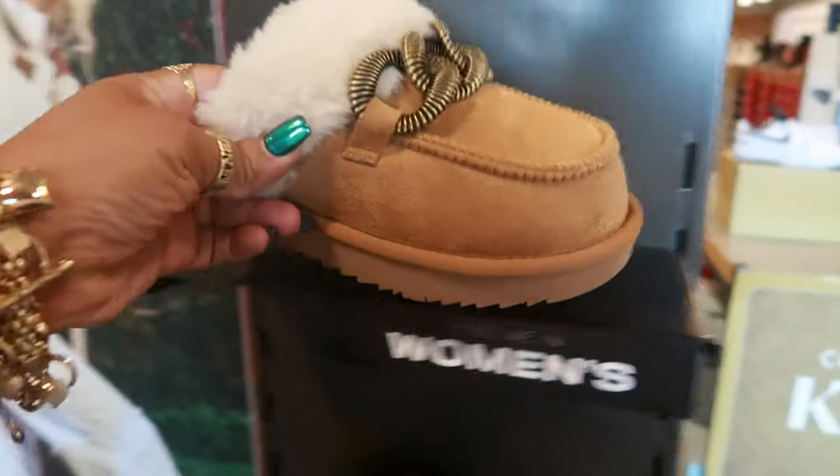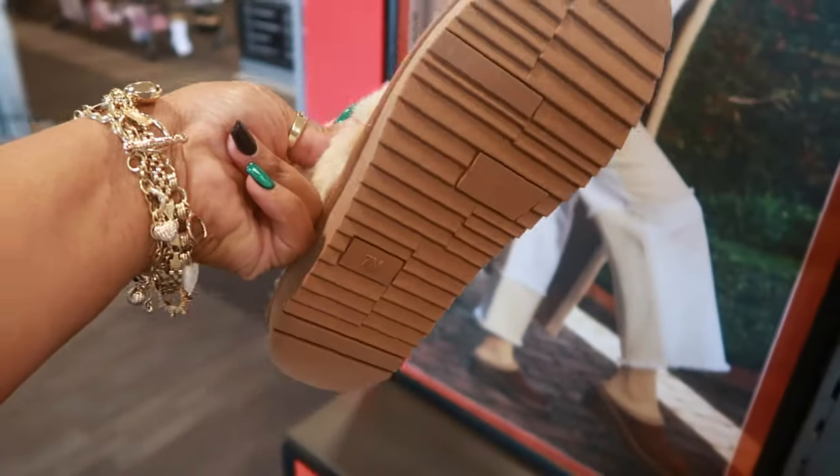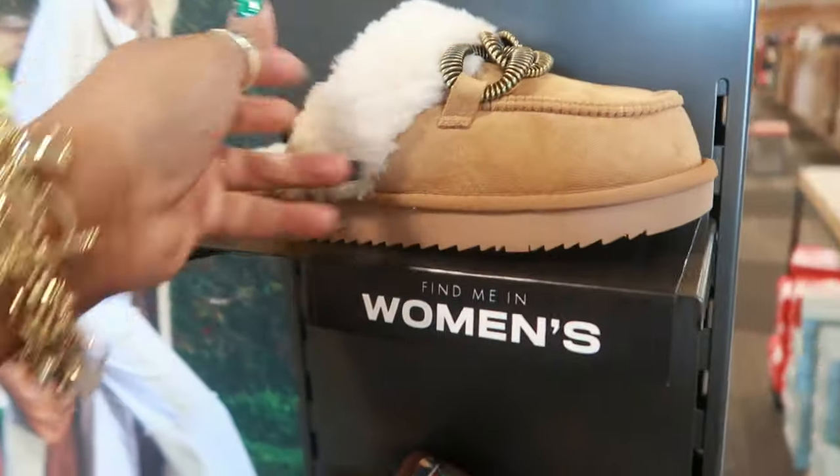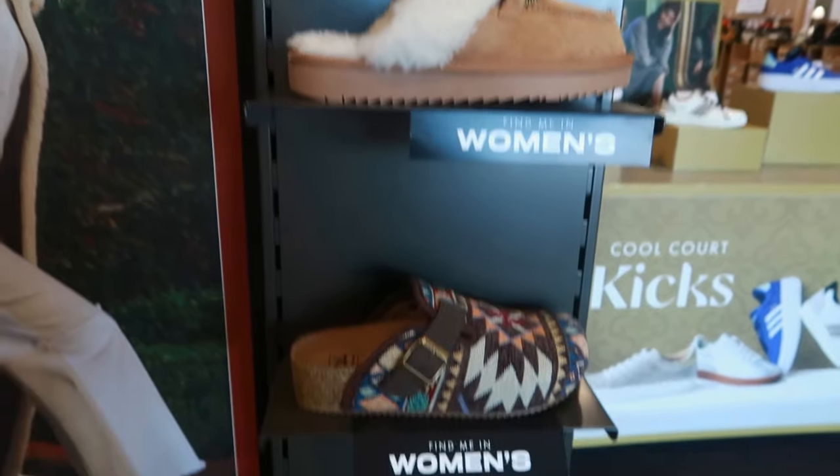I like these. Beach by Matisse. Where's the price though? Don't do me like that. There's no price right here. It says find me in women's, so I'm sure we'll see them again.